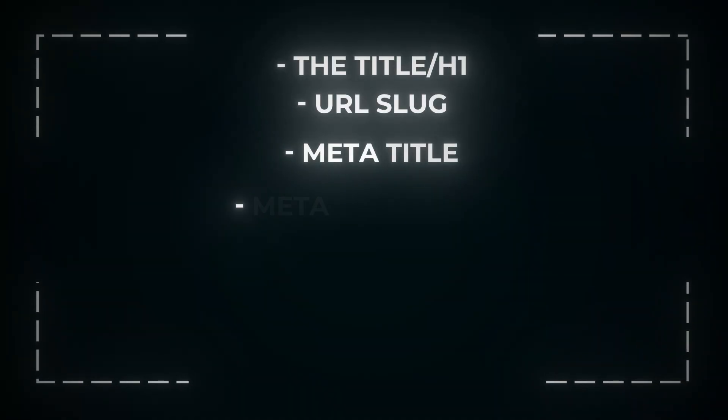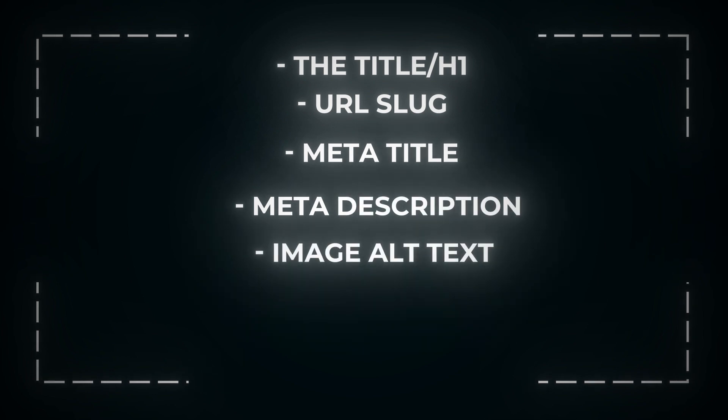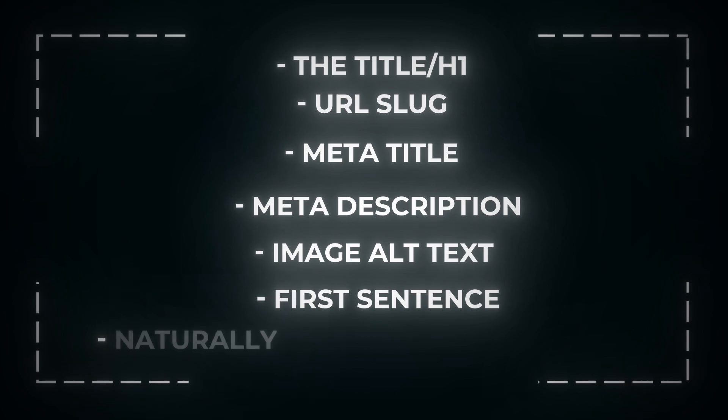Tip number three: implement those keywords. Now you've got all your keywords mapped, it's time to implement. You want to add them to the following locations on every single page: the title slash H1, which will be your product or collection page title; the URL slug; the meta title; the meta description; the image alt text if you have an image on page. The very first sentence of that page's content, and then naturally throughout the content. For a product description, let's say two or three more times. Collection description, maybe four or five. And if it's a blog post, that'll be far more because it'll be over 2,000 words, so you can mention it a few more times there.